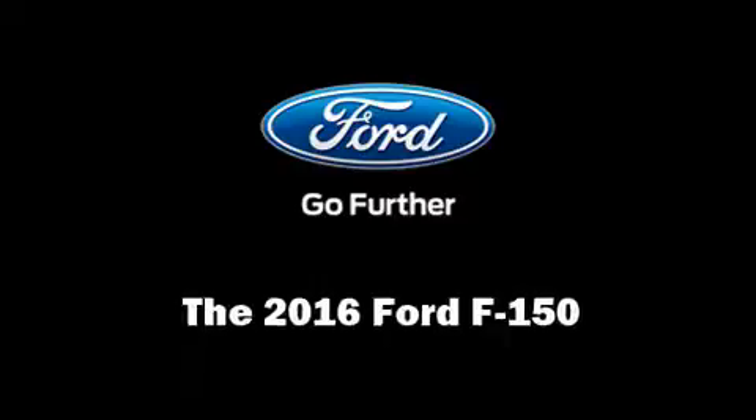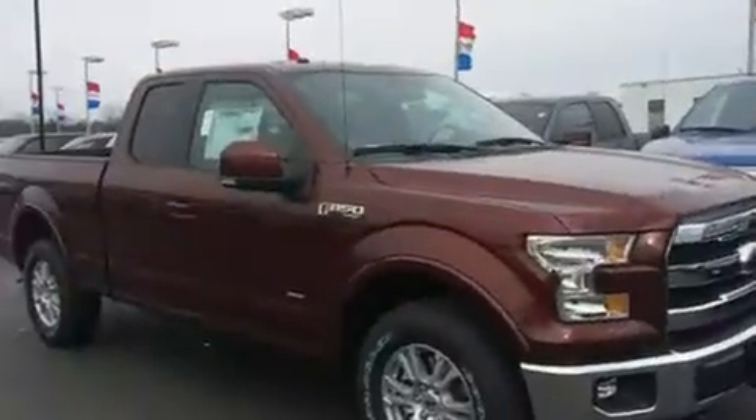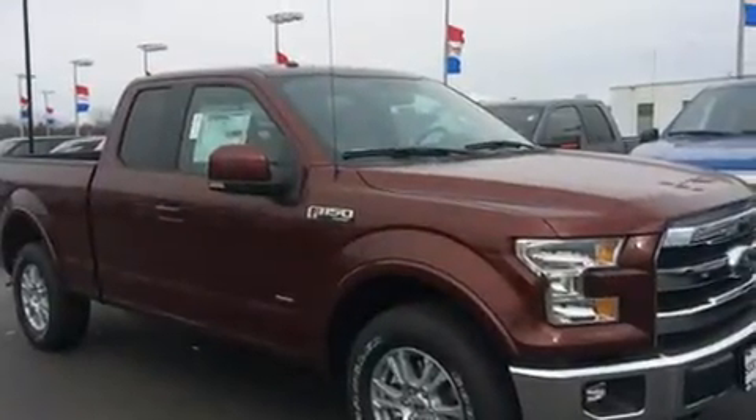Get excited about the 2016 Ford F-150. A turbocharger further enhances performance while also preserving fuel economy.